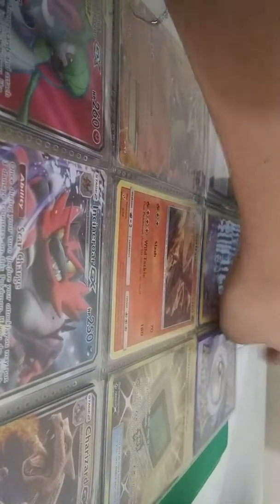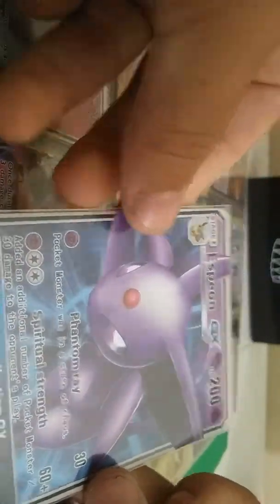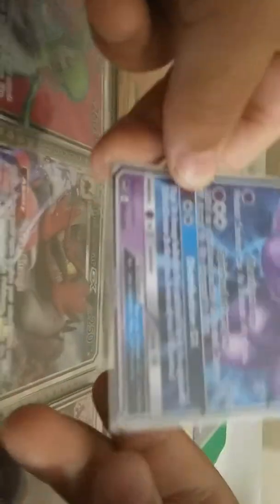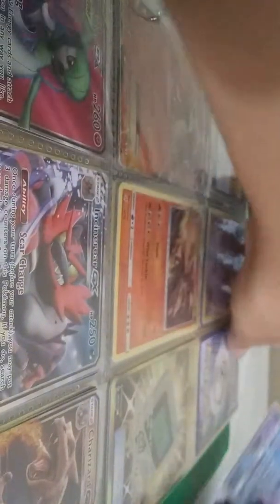Guys, I'm only showing the GXs and EXs in this binder, because it'll take too long to go through everything. I got an Espeon GX — Eevee form, or Eeveelution as y'all like to say it. It has 200 HP. It's a really playable card.